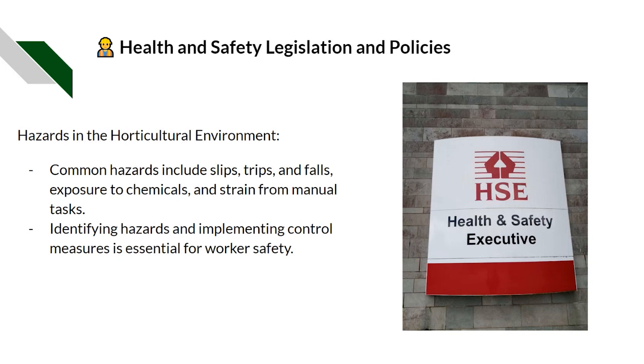Common hazards in the horticultural environment include slips, trips, falls, exposure to chemicals, and strain from manual tasks. Identifying these hazards and implementing control measures is essential for workers' safety.